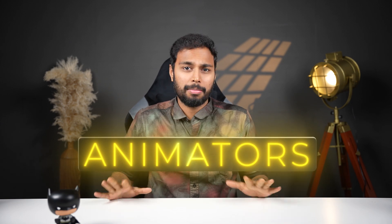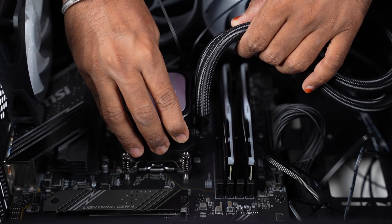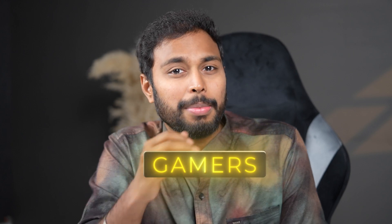Let's talk about the PC. We are going to cover and talk about this segment. We are going to do a PC build for animators and gamers. If you are going to use the software or components, we are going to talk about it. If you are going to use this PC for animation or gaming, we are going to talk about the components.